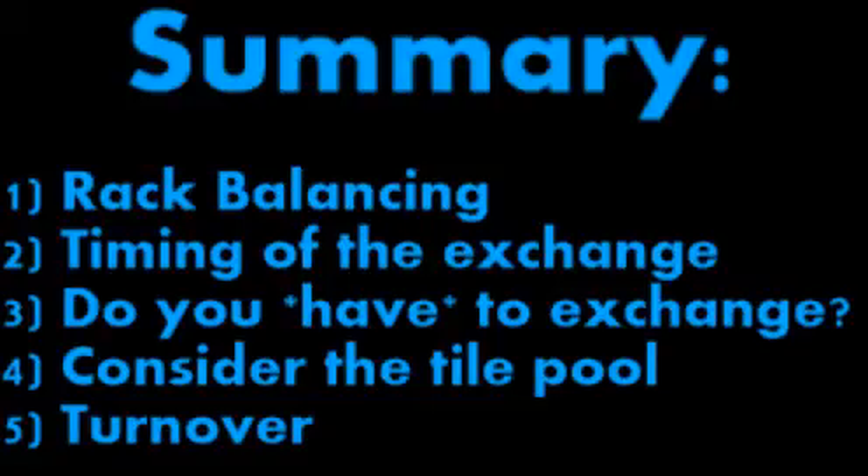Point number three ties into that — do you have to exchange? It could be that there's a play you haven't seen on the board that is really, really great and does everything that your exchange would do, except it scores points. As I've always told my sister: find the best alternative to exchanging as well as the exchange, weigh up the two of them, and then consider your options.